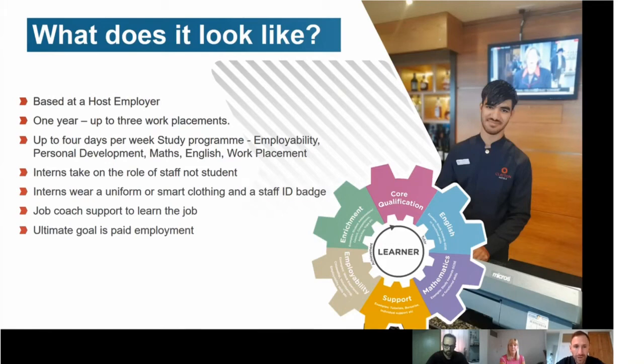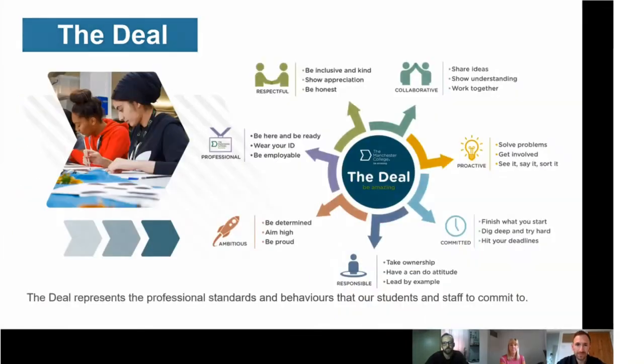Interns wear uniform or smart clothing and often a staff ID badge. You'll always have support at work from a job coach — at no point will you be expected to just come in and know the job; support will always be available. The ultimate aim of this course is to get a paid job. There is also 'the deal' — a contract between students and staff outlining the expectations required to get a job. This includes being respectful, collaborative, proactive, professional, ambitious and responsible. If you keep to your part of the deal, it will equip you for success in paid employment.